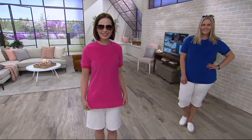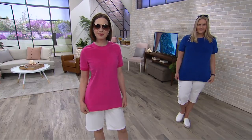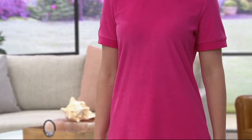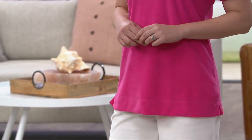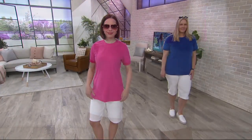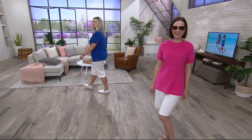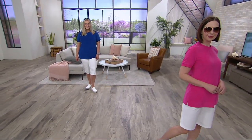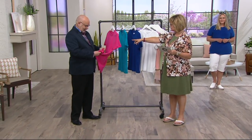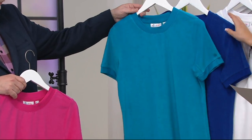Same exact baby terry fabrication in a cute little crew neck top — it's like that short sleeve sweatshirt silhouette, but it's not a sweatshirt. You've got that ribbed band around the bottom of the sleeve, at the bottom hem, and the collar, all done in this really super soft baby terry. It's 80% cotton, 20% poly, in great colors: summer pink that Gary's holding, and summer teal.